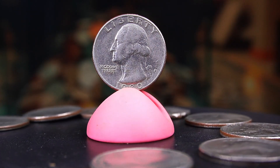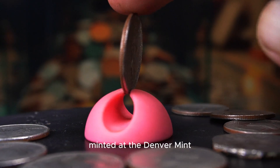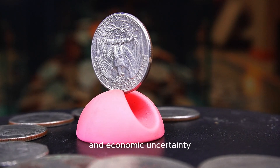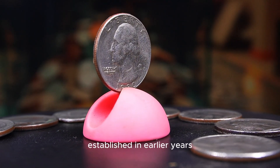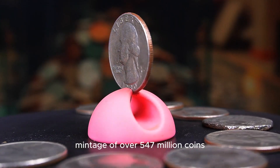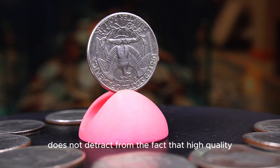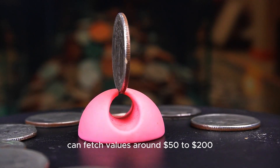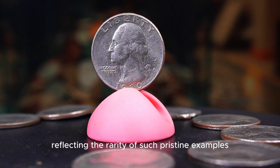The 1980d Washington quarter merits attention for its collectible value and historical significance. Minted at the Denver Mint, this quarter was produced during a period of change in US coinage, as the country was grappling with inflation and economic uncertainty. The design features George Washington on the obverse and an eagle on the reverse. In terms of production, the 1980d quarter had a significant mintage of over 547 million coins, meaning there are plenty of circulated examples available. However, high-quality uncirculated examples are sought after — quarters graded MS65 or higher can fetch $50 to $200, while those graded MS67 or higher can reach as much as $500 or more, reflecting the rarity of such pristine examples.